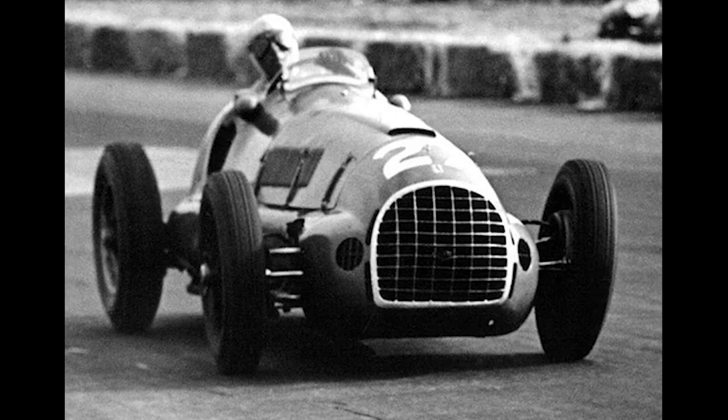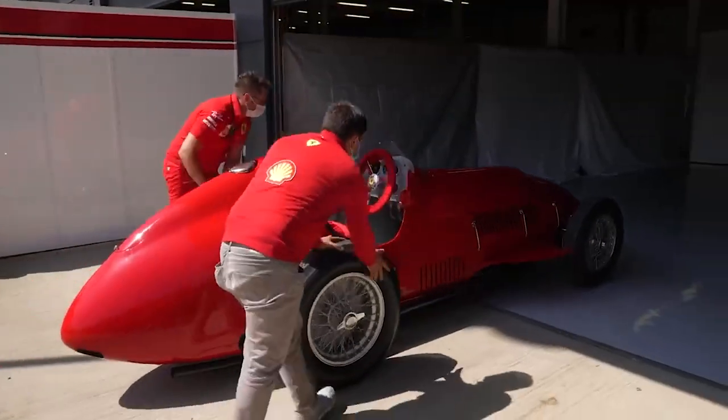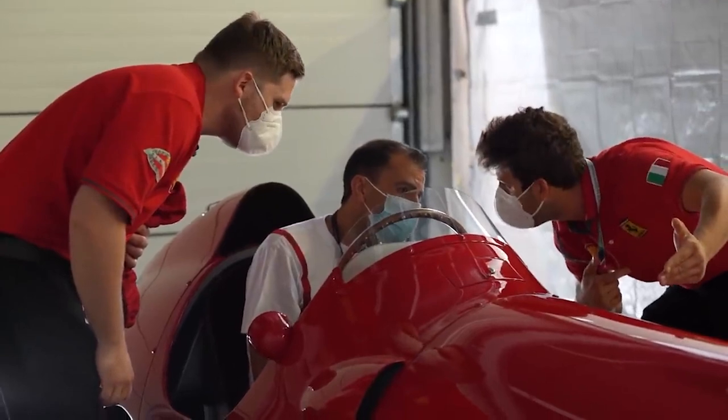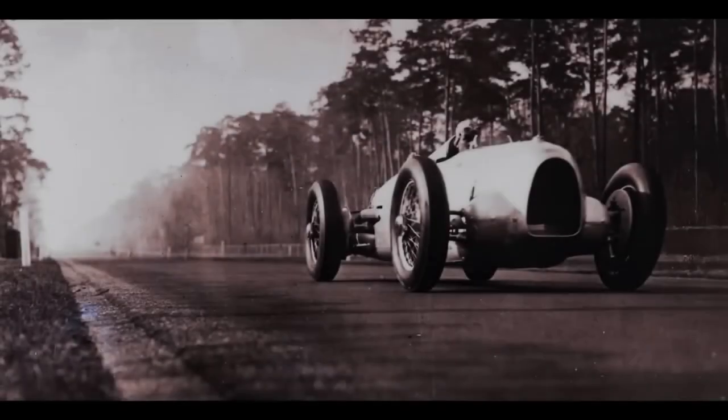In recent months, my fascination with vintage Formula 1 cars has grown immensely. The manufacturers of yesteryear created truly extraordinary vehicles pushing the boundaries of engineering and speed. Today we delve into one of the most astonishing racing cars ever constructed: the Auto Union Type-C.